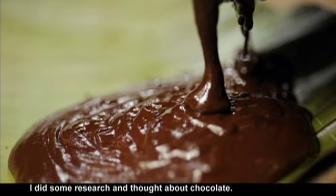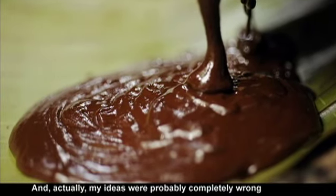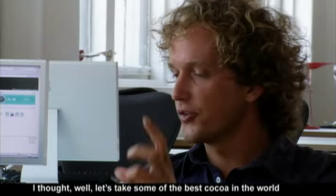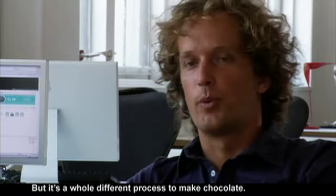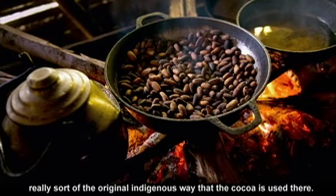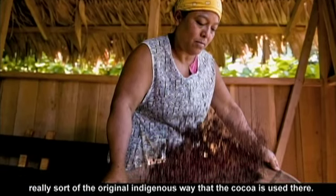Before I went there, I did some research and thought about chocolate. And actually my ideas were probably completely wrong for the project before I went there. I thought, let's take some of the best cacao in the world and make great chocolate. But it's a whole different process to make chocolate. So instead, I got interested in really the original indigenous way that the cacao is used there.